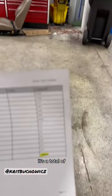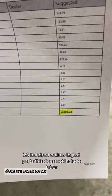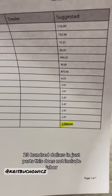It's a total of $2,300 in just parts. This does not include labor.